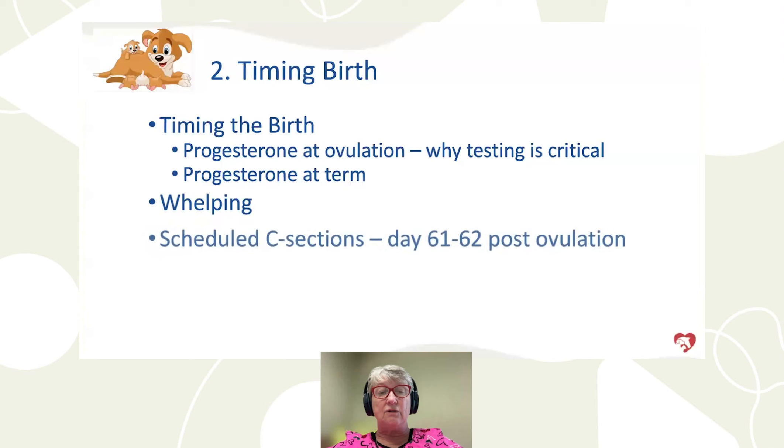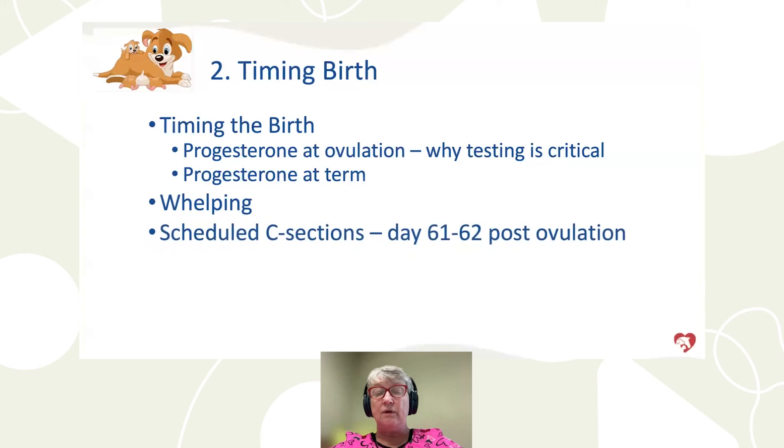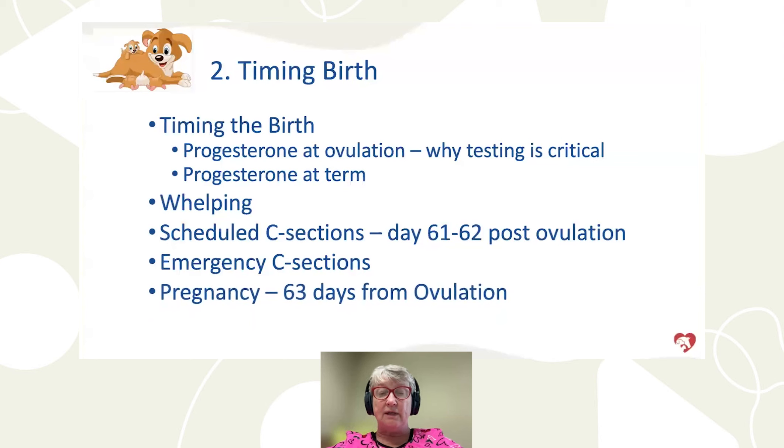Whelping is one option; scheduled C-sections are another. Scheduled C-sections can be performed safely at 61 to 62 days post-ovulation, with puppies mature enough to be born. Pregnancy is 63 days from ovulation, plus or minus 48 hours. Brachycephalic breeds or females with large litters may go a little early. After day 65, puppies need to come out. We only have a 48-hour window — two days ahead or two days behind — to get puppies out where they will survive.